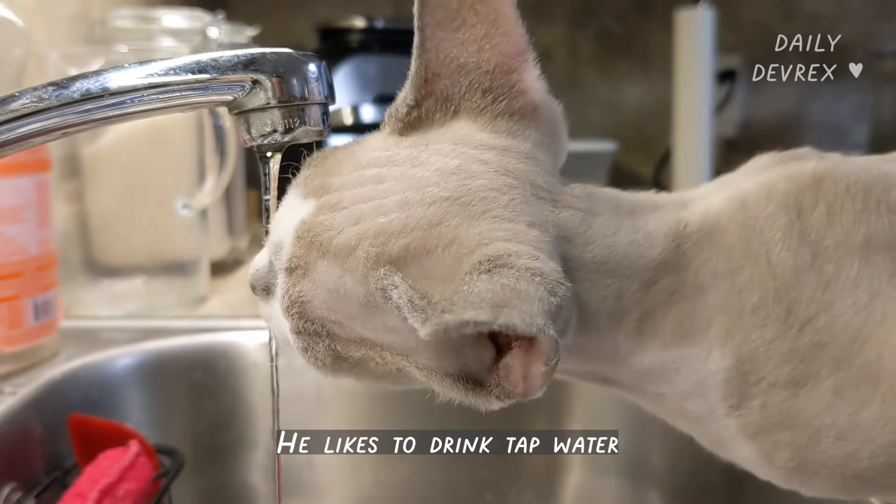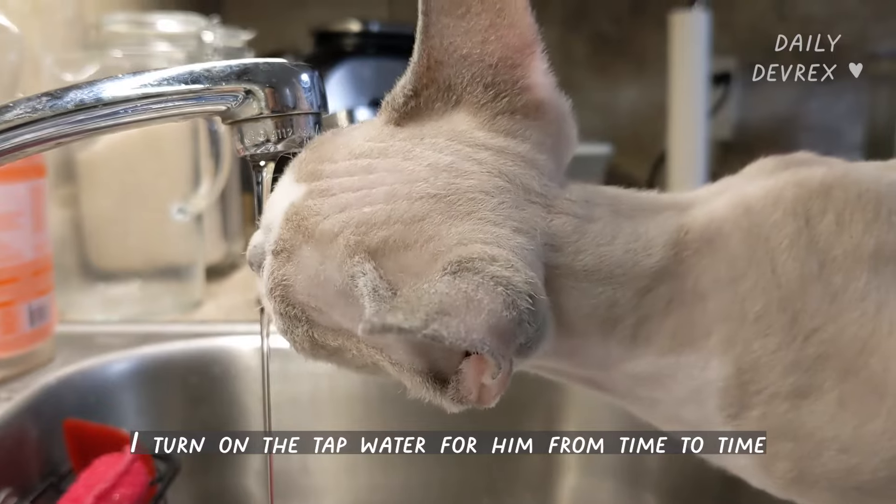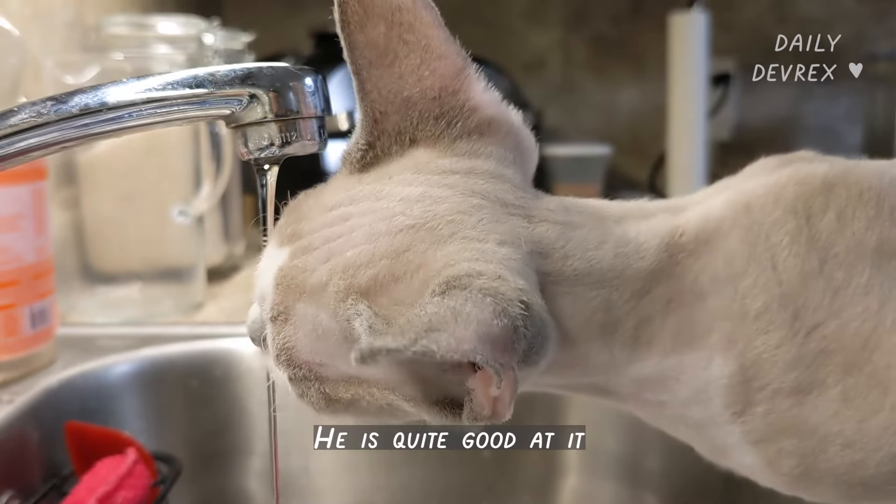He likes to drink tap water, so I turn on the tap water for him from time to time. He is quite good at it.